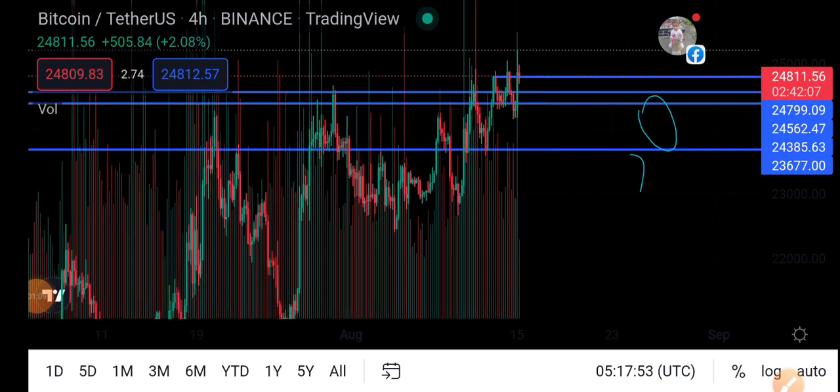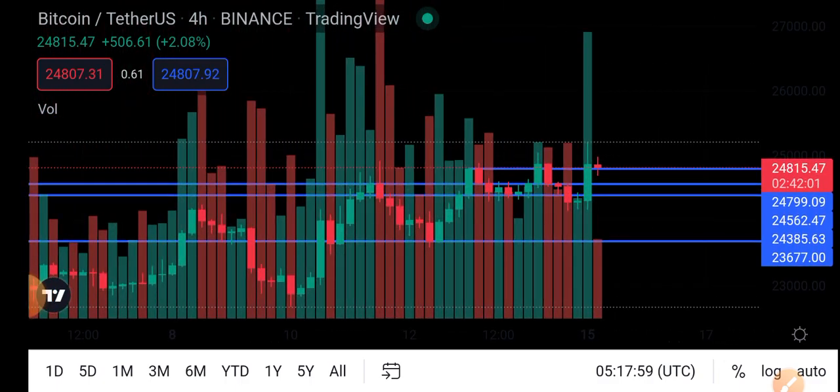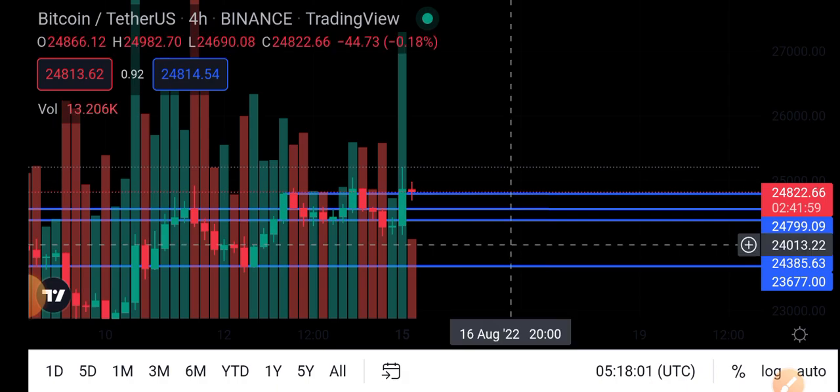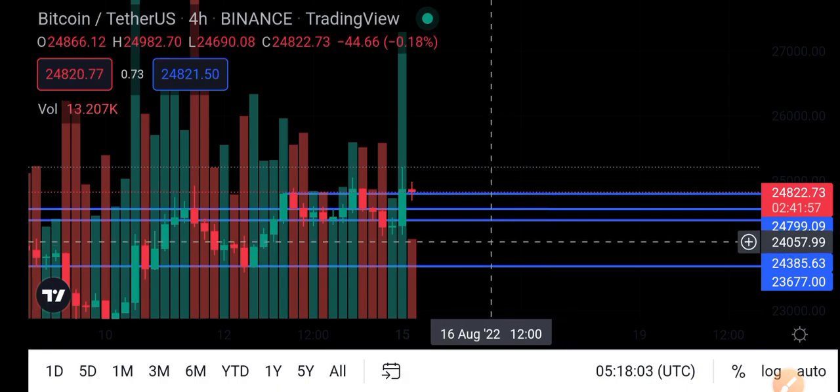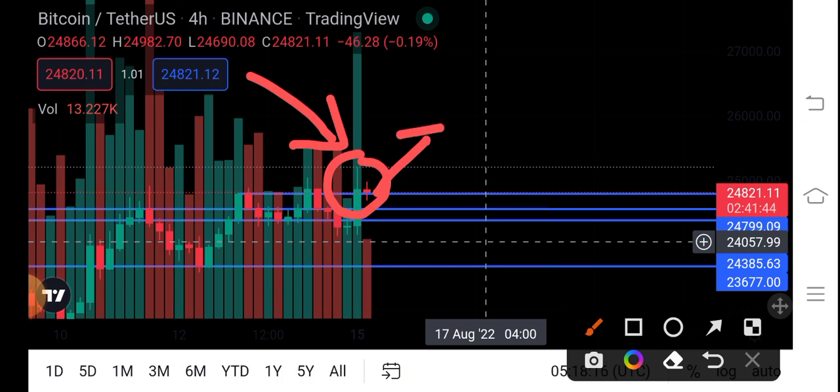Big possibilities that Bitcoin is going to hit twenty-five thousand dollars today, because you can see it has also broken the resistance line. So if it breaks the resistance line, and the next candle moves upward from the resistance line, there are big possibilities of another breakout for BTC.